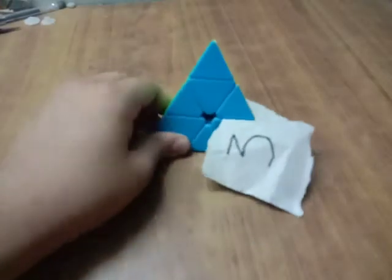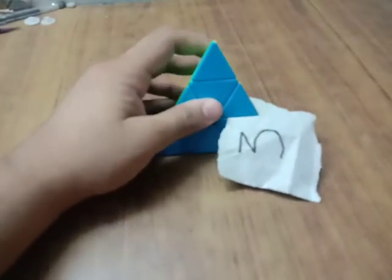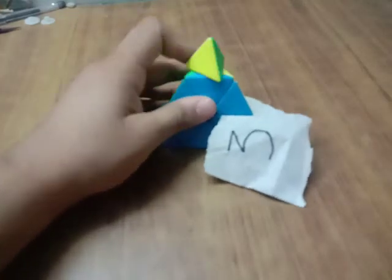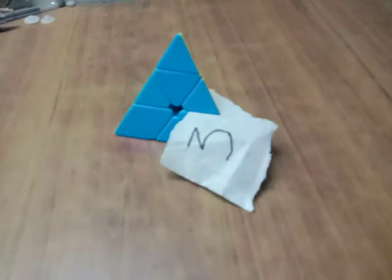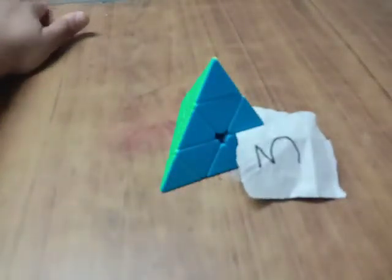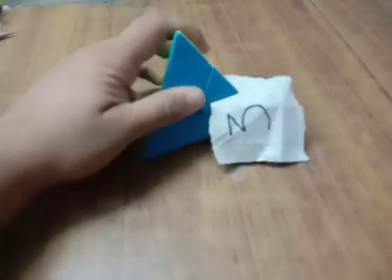At number 3 we have the Pyraminx, because it is the simplest puzzle out there. But there are other puzzles which are way simpler than your regular Pyraminx, and there is even a 4x4 Pyraminx — but currently it is at number 3 in my list. My average on this is around 25 to 30 seconds, and even though I haven't practiced it specifically for a long time, I'm actually pretty good at it.